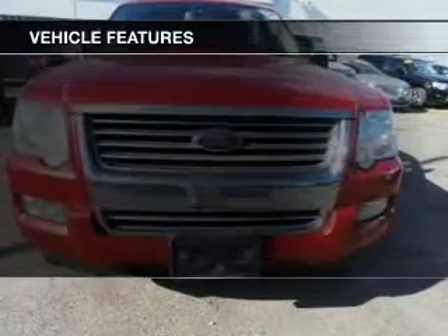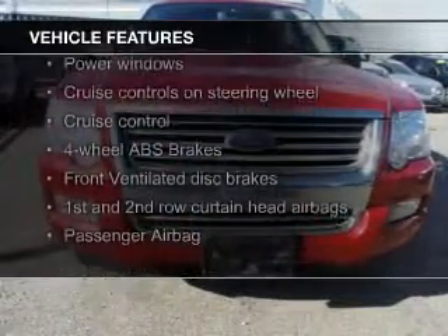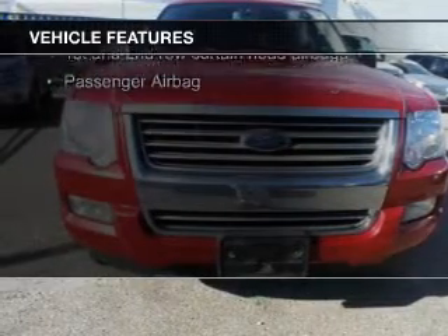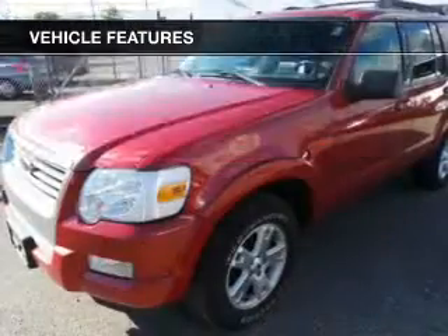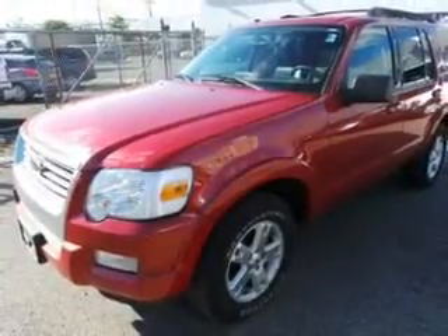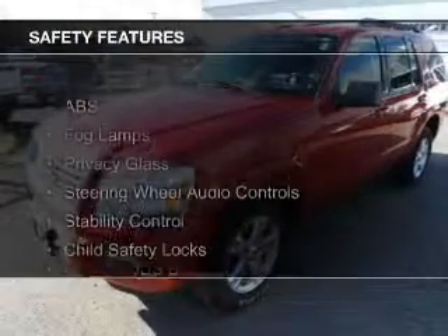The features include Sirius XM satellite radio, digital audio input, an auxiliary input, steering wheel controls, aluminum rims, an adjustable tilt steering wheel, power seats, cruise control, keyless entry, and split rear seats.